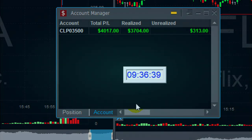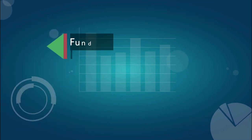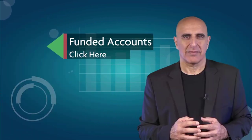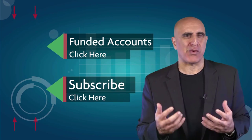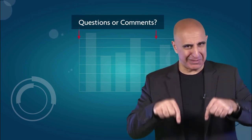Thank you for watching. Before you go, we invite you to join the TradeNet trading team. Our professional analysts will teach you how to trade stocks from your own home without risking your own money. Click here to learn more about our funded accounts program. If you like this video, please subscribe to our YouTube channel where you can view many more stock trading videos. Questions or comments, please submit them below.